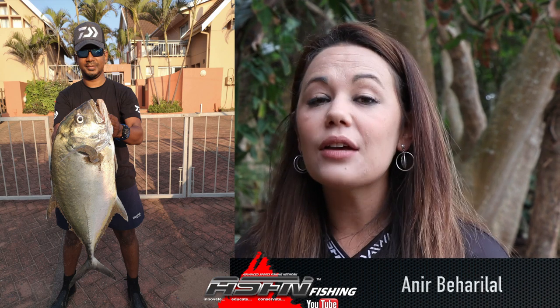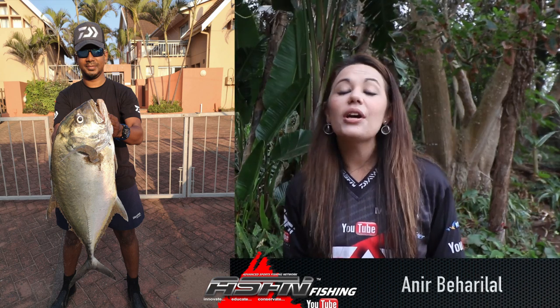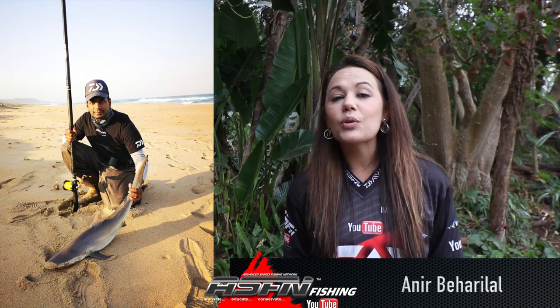Another 3 kg cob, this time at Amanzimtoti for Briolan, who used his Dawa SL30H. Anir caught a grey shark of 4.5 kg on an octopus leg and a beautiful kingfish on live bait. These fish were both caught at Scottsboro using his Dawa SL30H BG50.